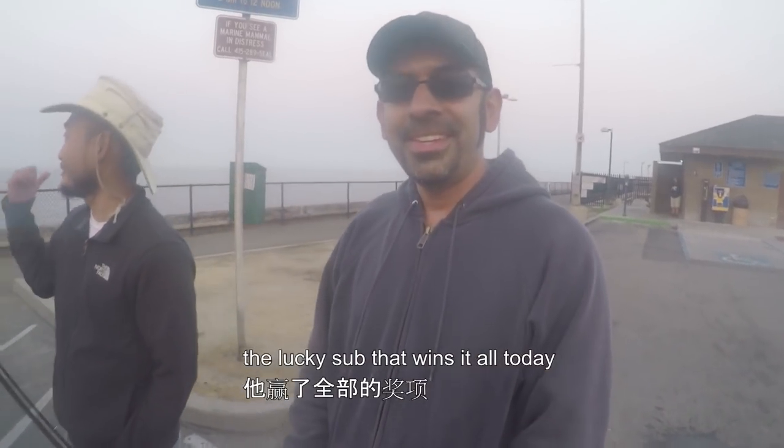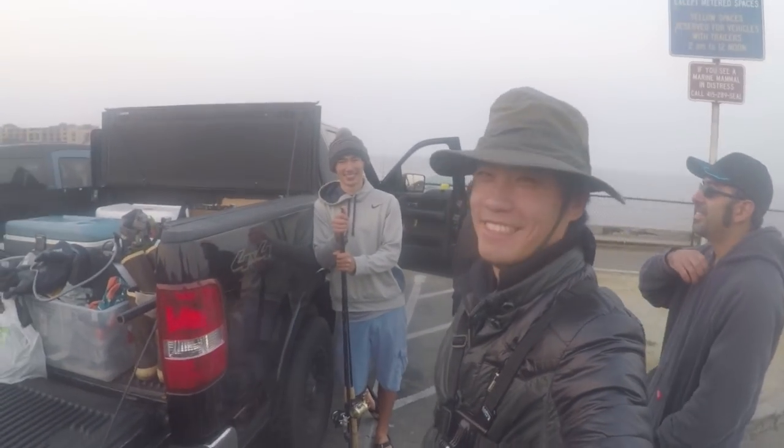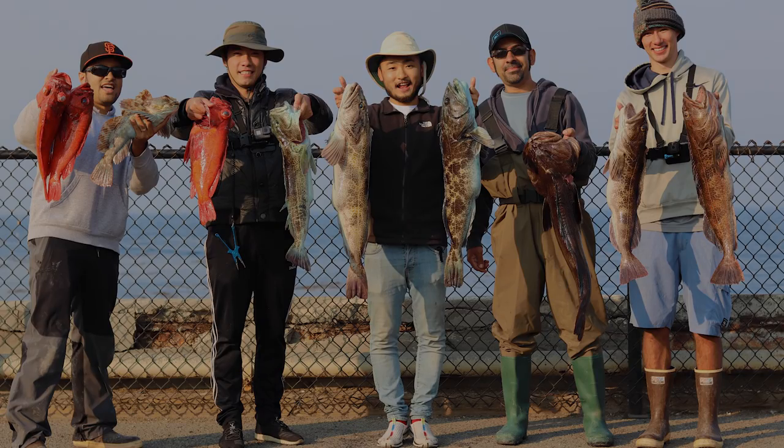Taku — Outdoor Chef Life. What's up, what's up? And Adam — Die Hard Fishing. Okay. A bunch of fish. Thank you.